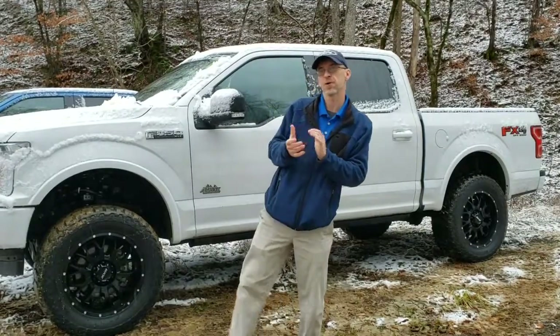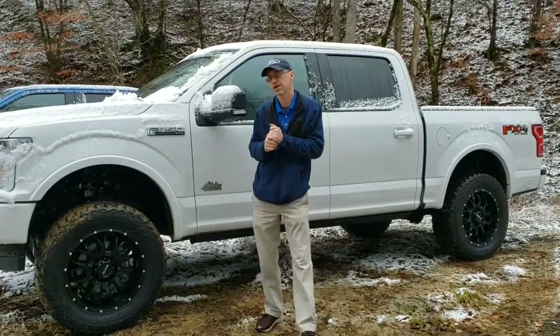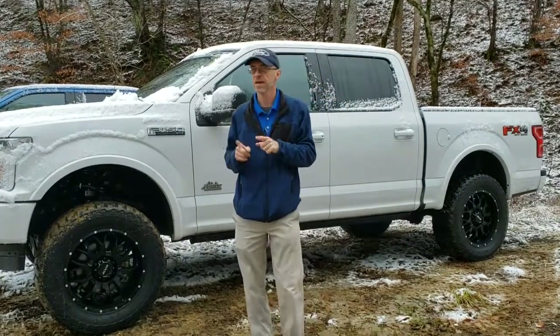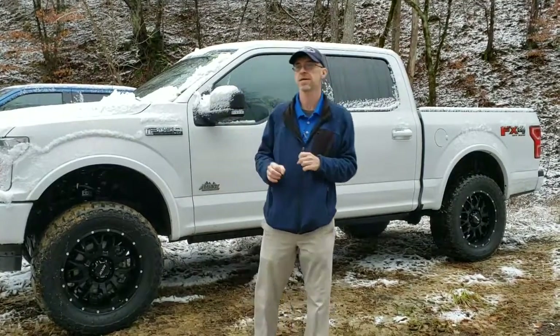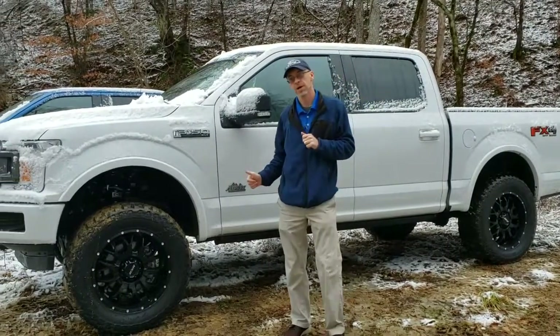Hey guys, we're down here at Thornhill Ford today. Me and Nathan are out here playing in the snow and the mud in a couple of trucks. We've got a 2018 Ford F-150 Crew Cab XLT Sport. It's got a leather upgrade and the factory running board.